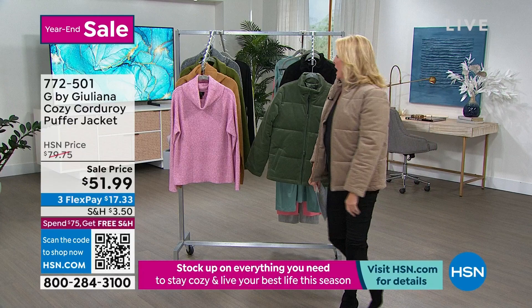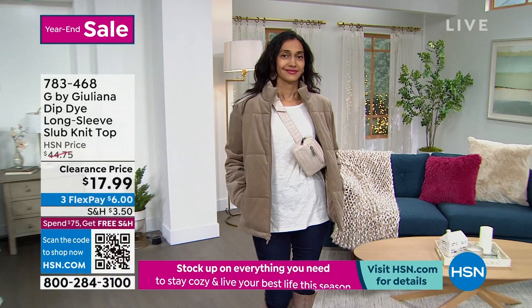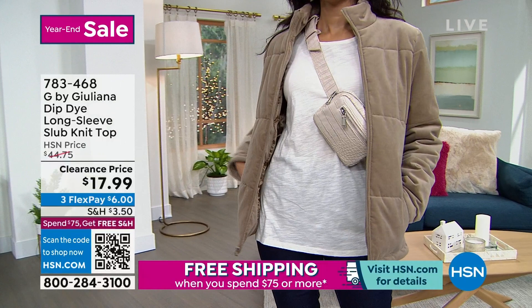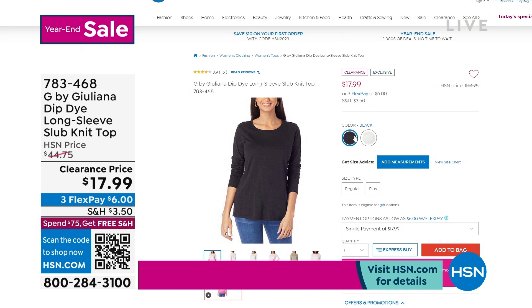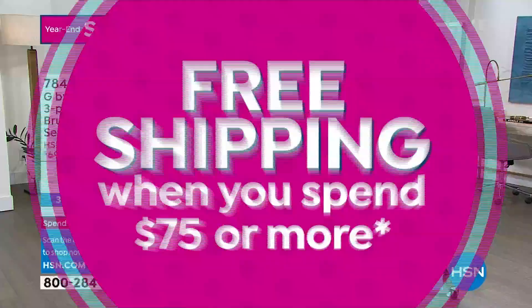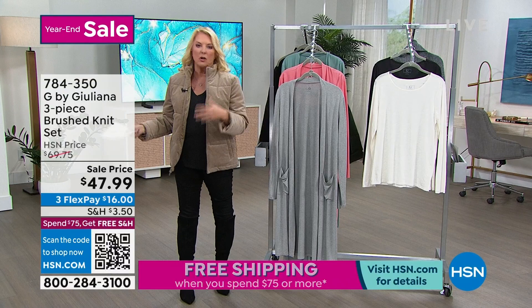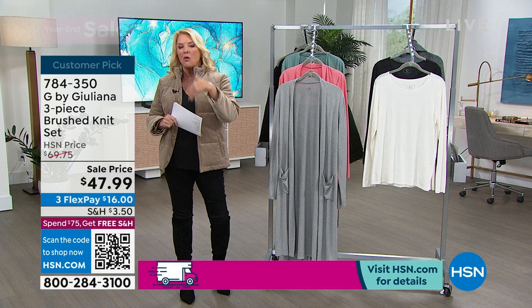Just very quickly, this is called the Slub Knit Top. I have black and ivory. 27 inches long, 60% cotton, 40% modal, machine wash, tumble dry, double extra small to 3X. This originally was $44.75 — you can grab it at $17.99. Remember, we've got FlexPay everywhere, free exchanges, and if you spend $75 or more in a single day everything flips to free shipping. Everything in our systems will flip you to free shipping automatically — you don't even have to worry about it.